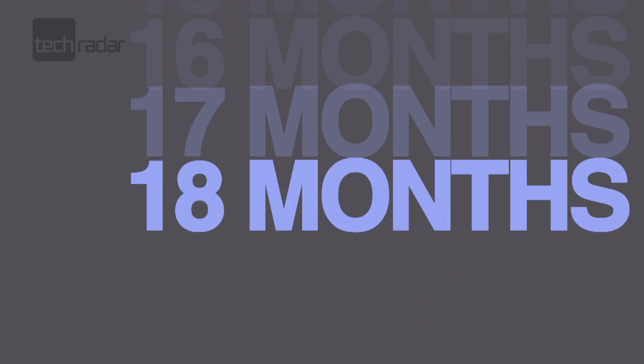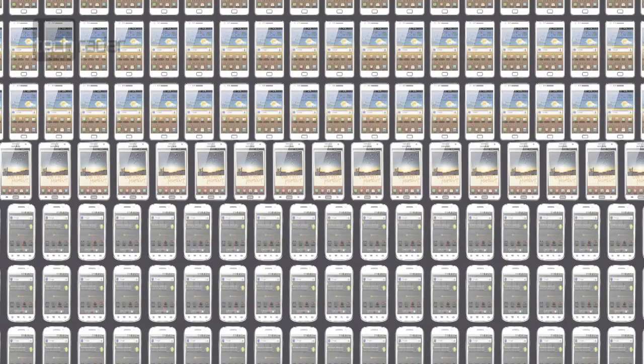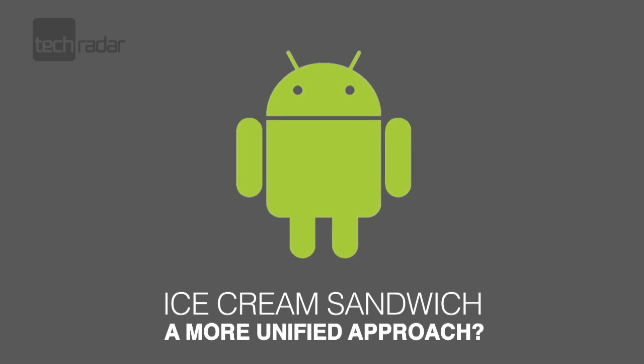Google has promised that new updates to its OS will be available for handsets for the first 18 months of their lifespan, so reams of top-end phones will be able to benefit from the new operating system, with most manufacturers already pledging to bring users the latest version of the OS in the next few months. This will hopefully end the fragmentation that's plagued Android users since its launch, and bring a more unified approach from Google.